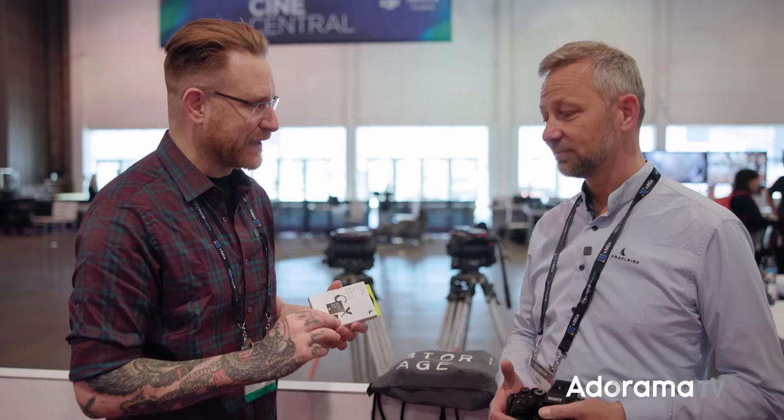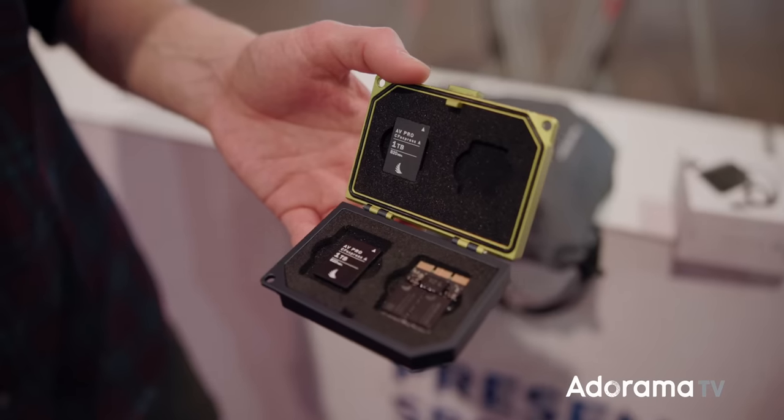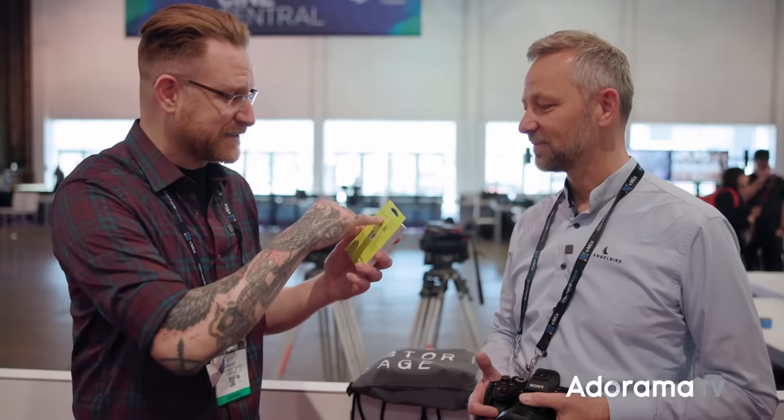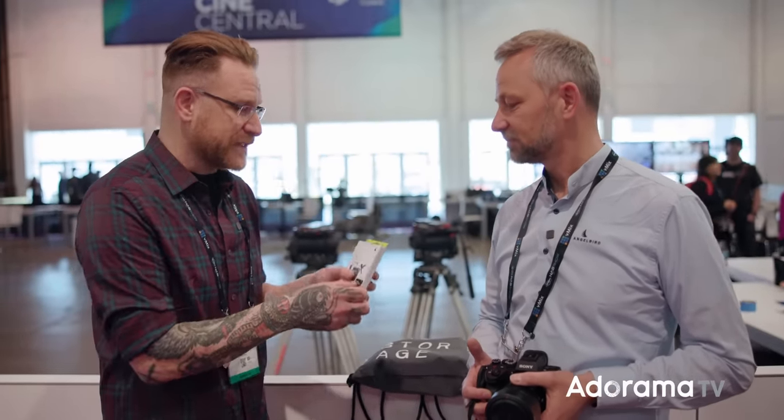It's a big-capacity CFexpress Type A and it's priced really competitively. Hit the link below for the price — you're going to be really shocked compared to other CFexpress Type A options. And you're not skimping on anything — this is still a sustained speed of 650 megabytes per second.